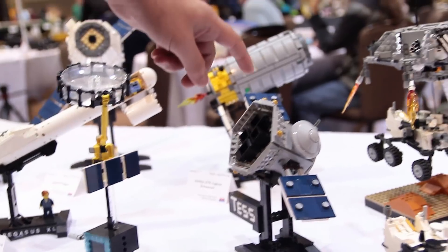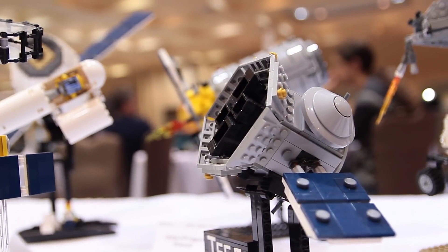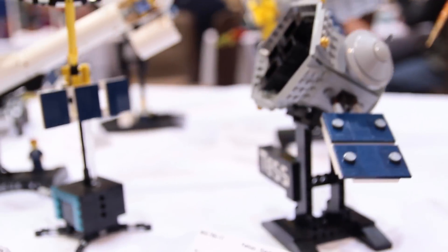Launching next year is a spacecraft called TESS, the Transiting Exoplanet Survey Satellite. It'll orbit around Earth and look for exoplanets around other stars. So I'm very excited for that one to launch.